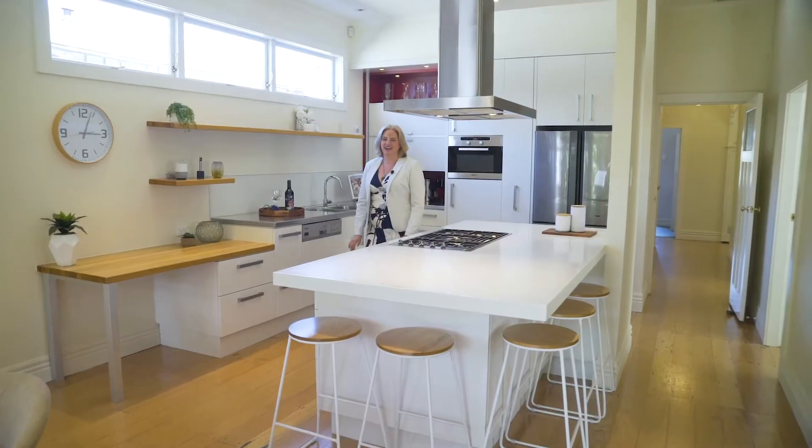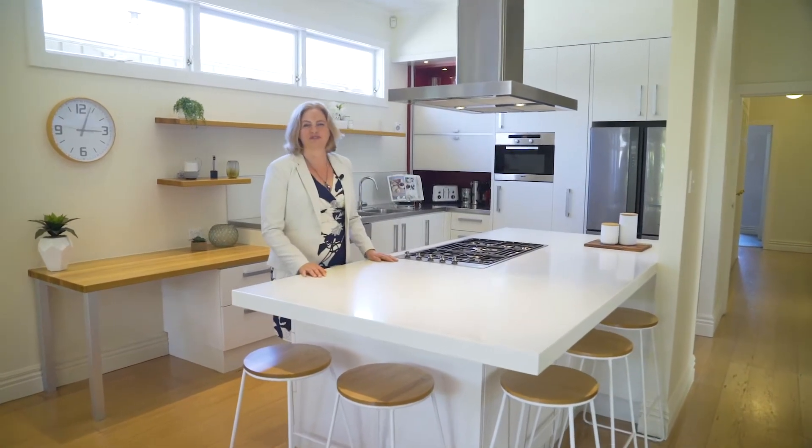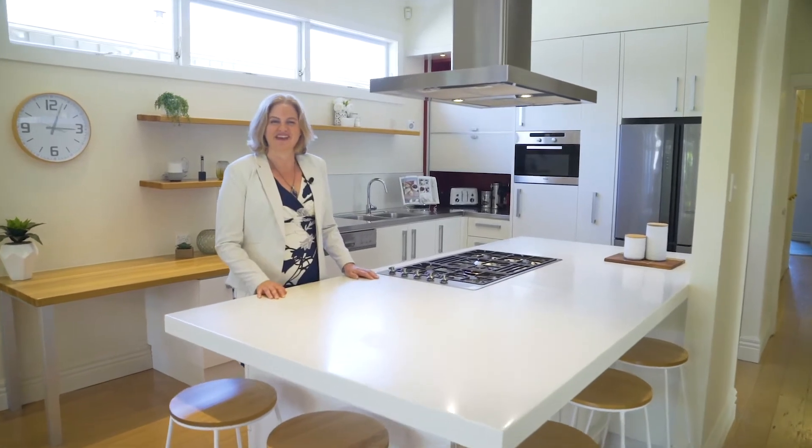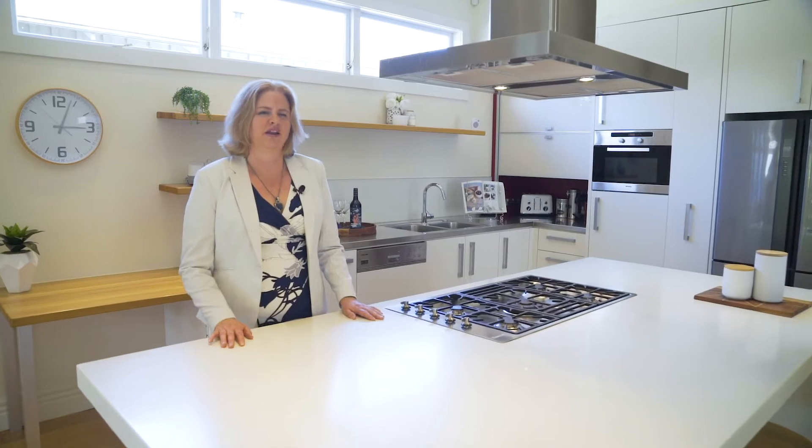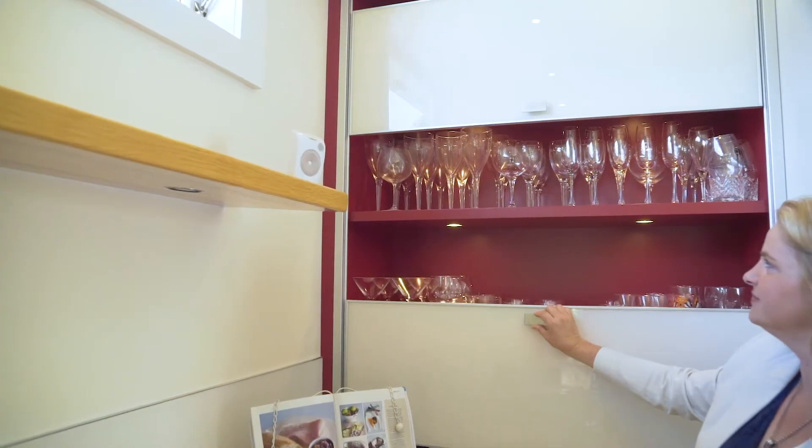Here we are in the heart of the home. This is the perfect place to cook up a storm for your friends and family. The kitchen itself features quality European appliances, loads of bench space and awesome storage options.